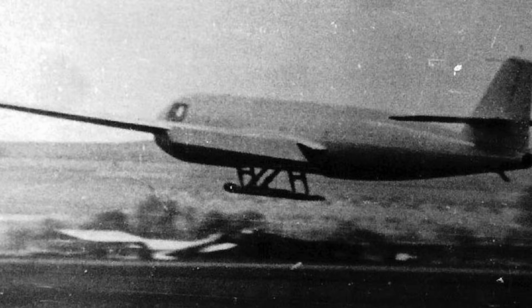Engineers predicted that the DFS-228 could reach an operational altitude fully beyond Allied interceptor capability. At such heights, enemy fighters could not climb fast enough to engage. Anti-aircraft weapons were also ineffective. The aircraft would essentially operate in a safe corridor in the upper atmosphere. Reconnaissance missions could be conducted with minimal risk. The Luftwaffe understood that such a machine would change aerial intelligence forever. Satellite reconnaissance was still science fiction at the time. The DFS-228 promised a similar effect using 1940s technology. Photo imagery from 20-plus kilometers would reveal entire regions with extreme clarity. This was intelligence warfare pushed into the future.